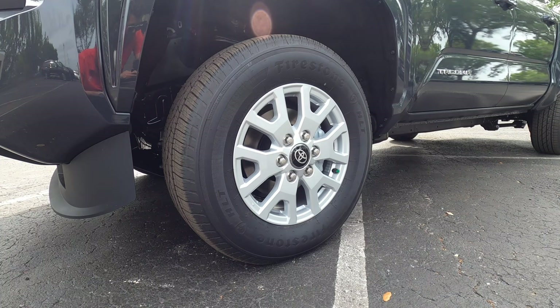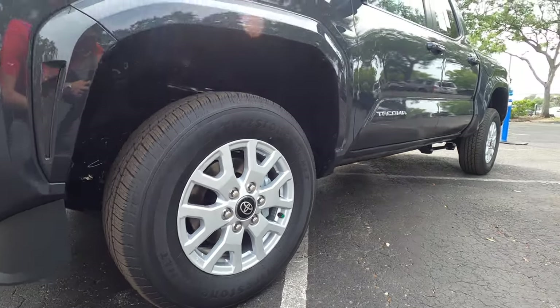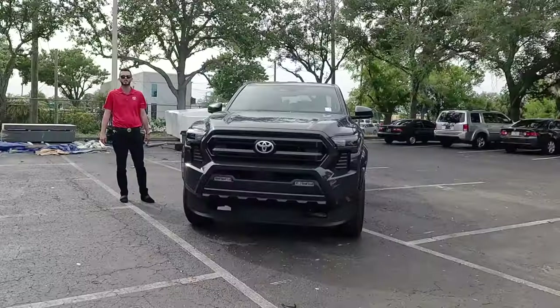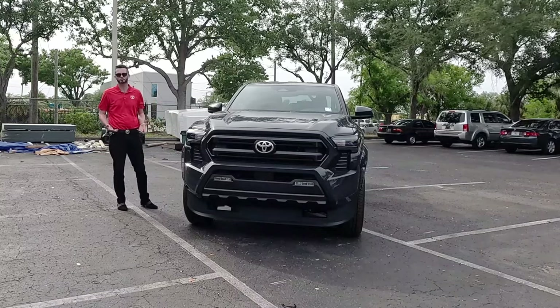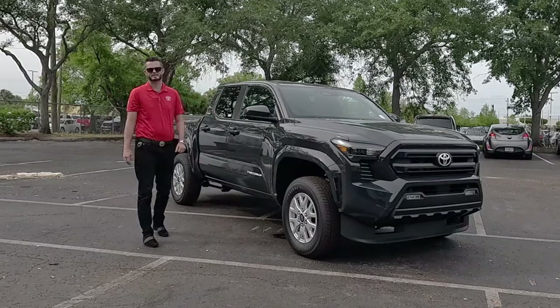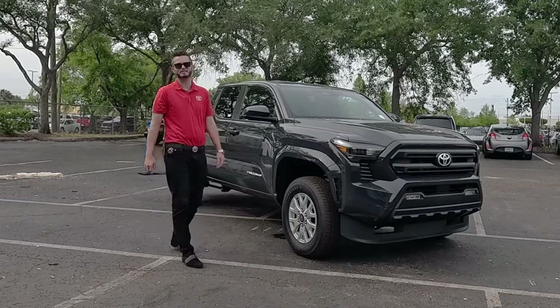You get 17-inch wheels on both the SR and SR5. Going up to the TRD Sport unlocks 18-inch wheels, and the Trail Hunter gets bronze 18-inch wheels with bronze aesthetic throughout the exterior — kind of the sweet spot for performance. However, you will lose some towing; the max goes to 6,500 pounds, while the hybrid drops to 6,000 pounds. Payload will be higher for the hybrid, with both trims exceeding 1,700 pounds.